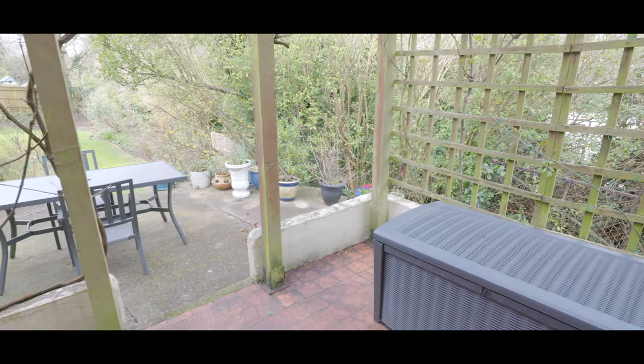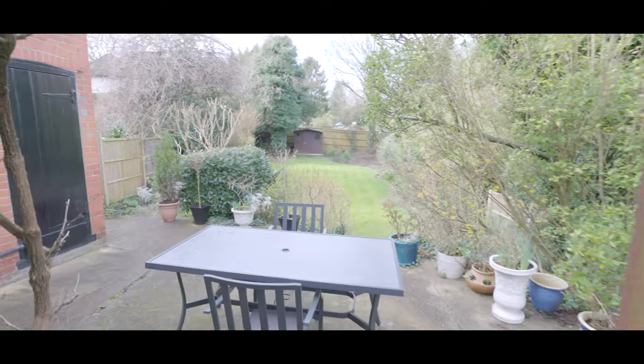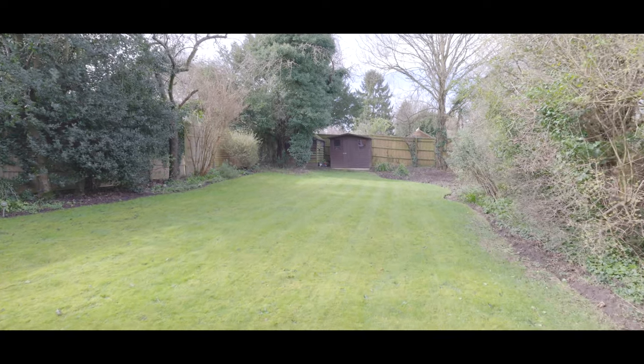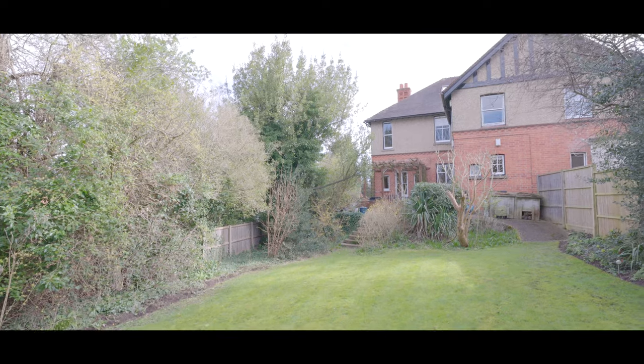Externally, the rear garden is an excellent size, with a terrace featuring terracotta tiling, a patio dining area, external storage, and leads down to a large lawned area. The garden enjoys a high degree of privacy and with side access would make an ideal family home. If you'd like to arrange a viewing, please contact the Maidenhead office today to make your reservation.